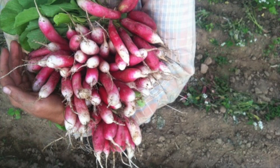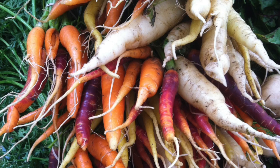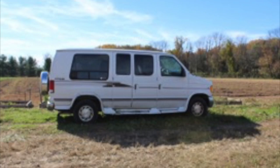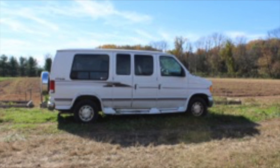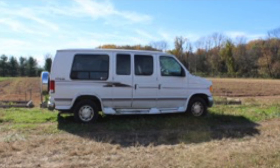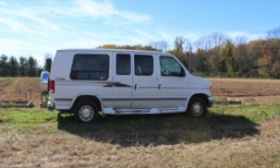Roots to River Farm runs a CSA, or Community Supported Agriculture. This means that Roots to River grows vegetables to sell to their subscribers, who pay a fee every year. On one day every week, someone will load up a truck and deliver produce to the families who have purchased shares in their CSA.